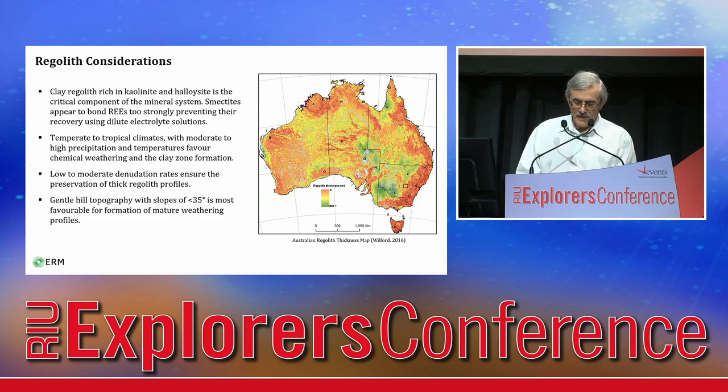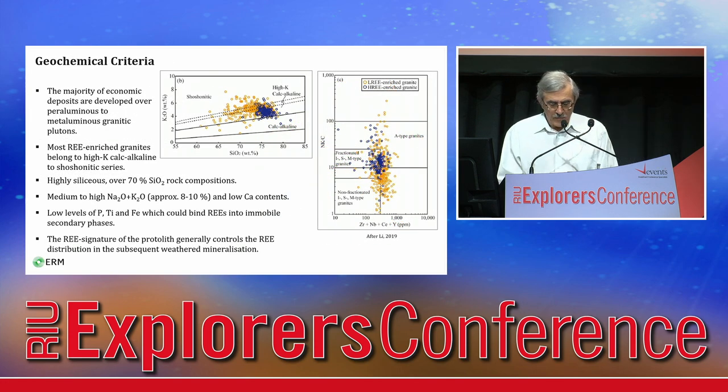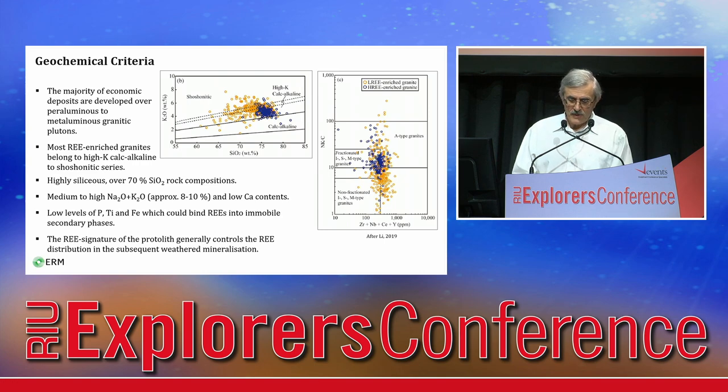Subtropical to tropical climates with moderate to high precipitation and temperatures favour chemical weathering and clay zone formation. Low to moderate denudation rates ensure preservation of thick regolith profiles. The majority of economic deposits are developed over peraluminous to metaluminous granitic plutons. Most enriched granites belong to high potassium, calc-alkaline to shoshonitic series — highly siliceous, over 70% silica rock compositions — with medium to high sodium and potassium, lower calcium, and lower levels of phosphorus, titanium, and iron, which could bind rare earths into immobile secondary phases.